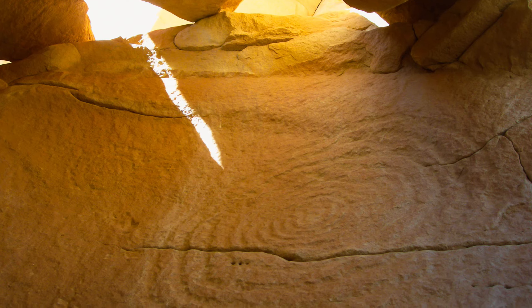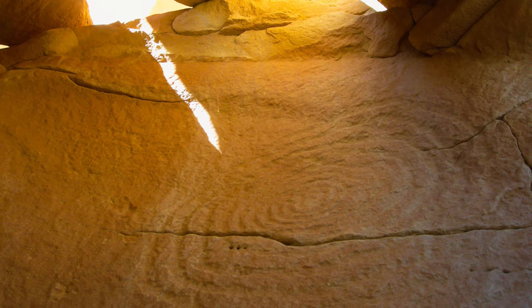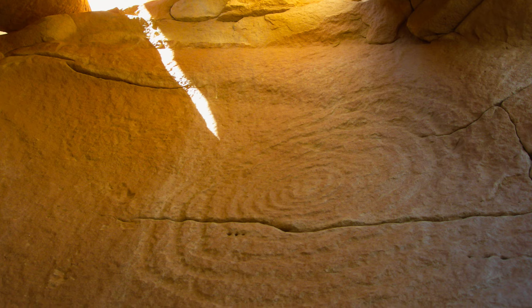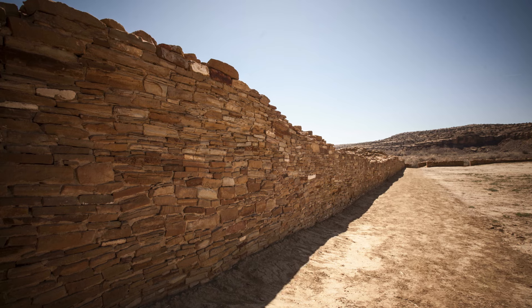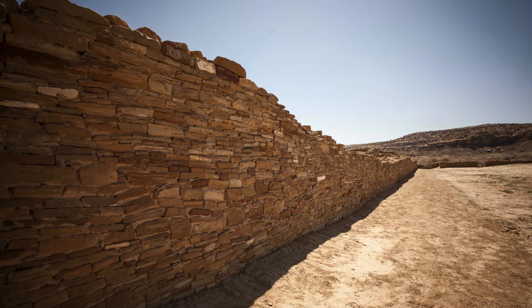Once we found the markings at the Sun Dagger site — with the two ends of the cycle, winter and summer solstice and equinox so often marked — we had to ask further questions. We noticed that Pueblo Bonito looked as though it was also aligning and marking those positions of the sun. We're at the mid-wall of the building, the mid-axis of Pueblo Bonito, this massive building.